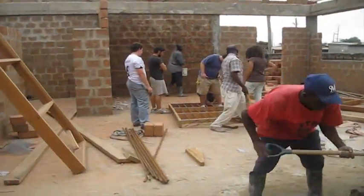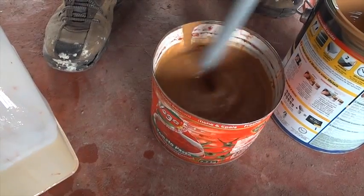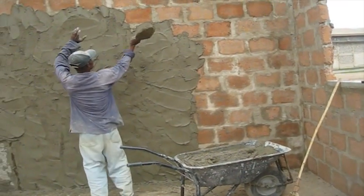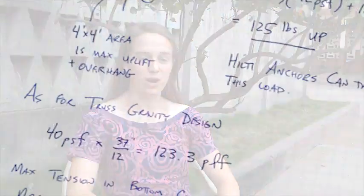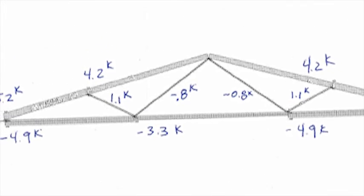My expectations for this trip were really to just get a lot of hands-on experience with basic forms of construction that you usually don't see at Princeton. My favorite thing has been seeing the drawings that we did back at school come to life and really take form on the construction site.